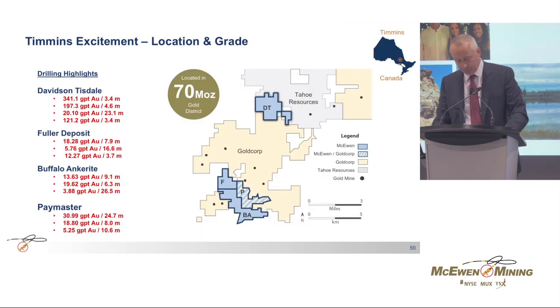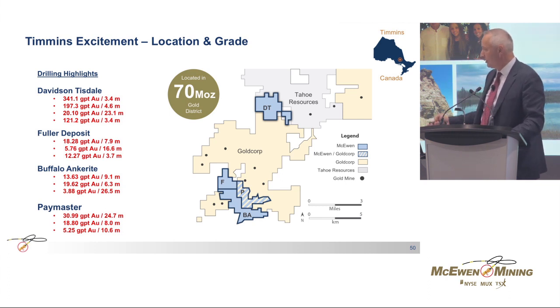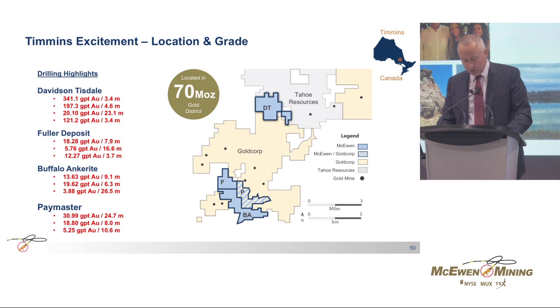In Canada, the recent acquisition of Lexam VG provides us with four quality projects with open-pit and underground resources in the world-class Timmins camp. Timmins is a 70 million ounce district, and all of our properties host high-grade gold. Our immediate priority is to advance those zones to development and production. In parallel, exploration is going to focus on increasing resources and drilling the depth extension of some of the high-grade zones.